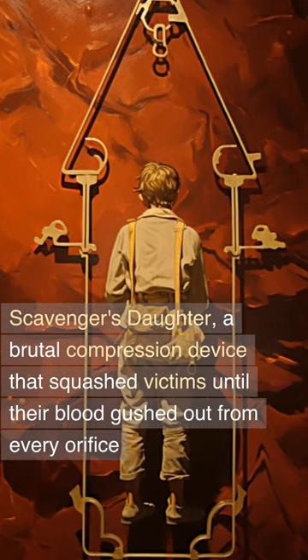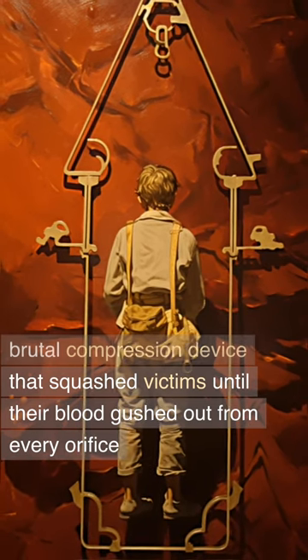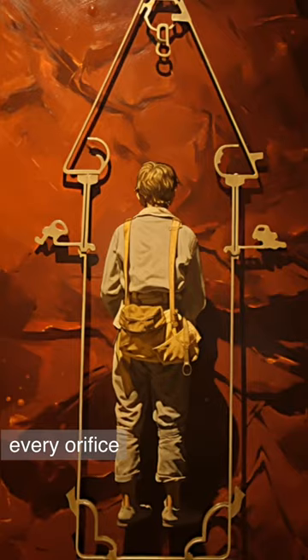Scavenger's Daughter: a brutal compression device that squashed victims until their blood gushed out from every orifice.